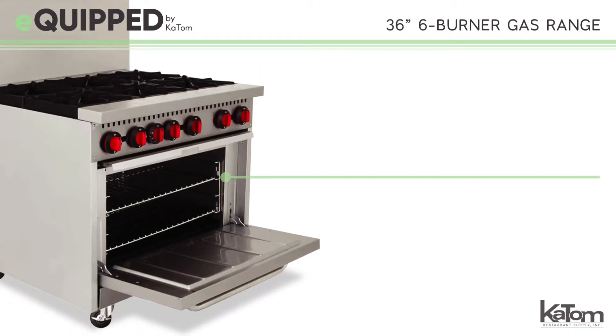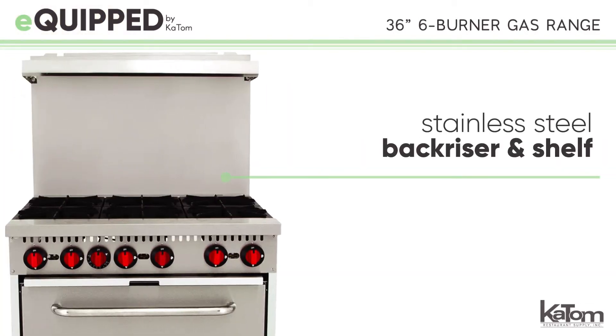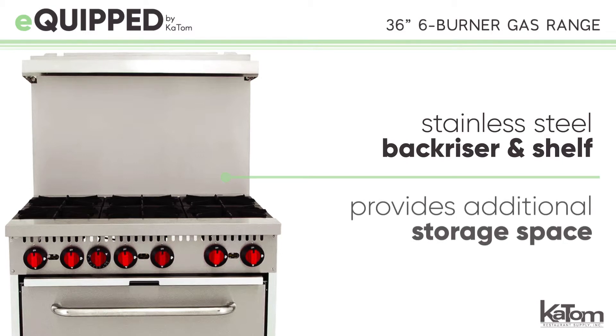This unit also features a built-in full-size oven with two adjustable racks to accommodate products of all sizes. A stainless steel back riser and shelf are also built in to provide additional storage space.